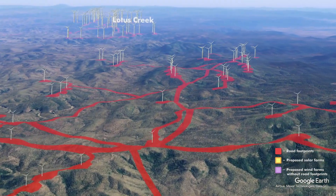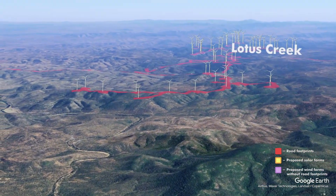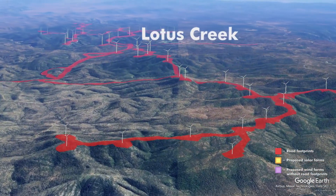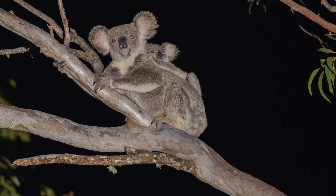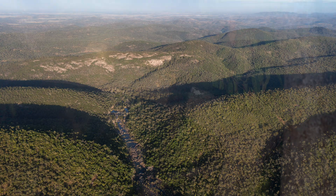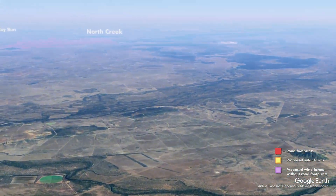Coming into Lotus Creek — there are two dozers in there right now. A complete disaster; this should not have been approved. This area has the highest density of koalas in Queensland and the highest density of Greater Gliders in Queensland. This should be the Great Koala and Greater Glider National Park of Queensland. The densities of koalas in here is phenomenal — I've never seen so many koalas in my life, and it should not be smashed to smithereens for a wind factory.